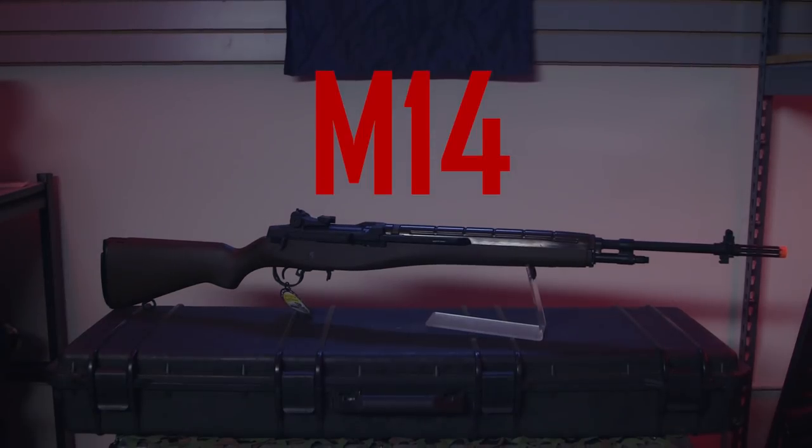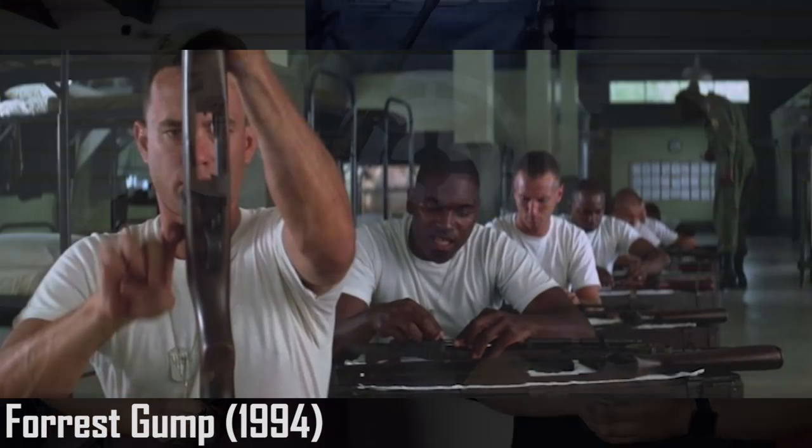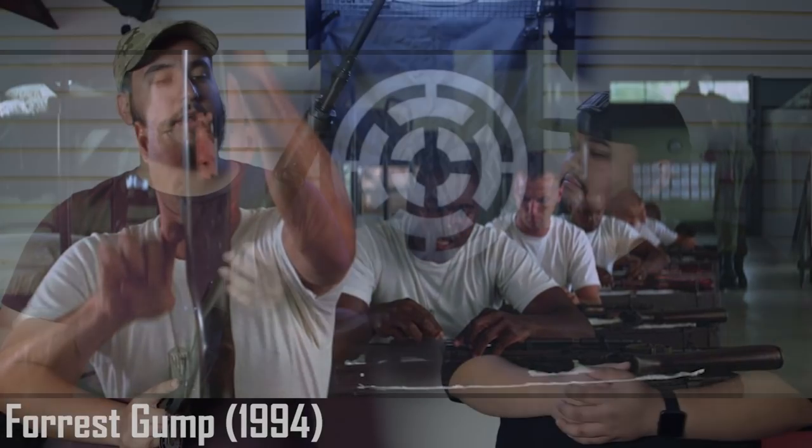The last gun we have up is going to be the M14. This particular one is made by G&G — one of the nicer M14s available on the market, with imitation wood throughout the entire body. It's a great performer. For movies, Forrest Gump comes to mind — when he's going through Vietnam, he's issued an M14. Another movie is Black Hawk Down.